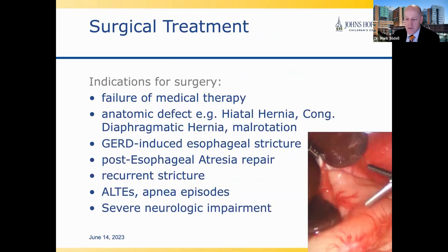When deciding if a child needs surgery, the key is that we've tried medical and lifestyle interventions. We want to have a diagnosis established and see whether there's an anatomic defect like a hiatal hernia. Other possibilities include a history of congenital diaphragmatic hernia, malrotation, a GERD-induced stricture in the esophagus, or if a child has had esophageal atresia repair, they may have a stricture or narrowing.